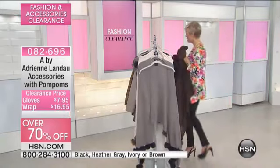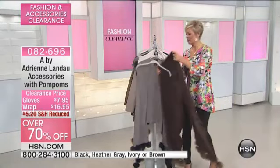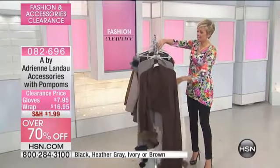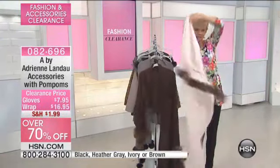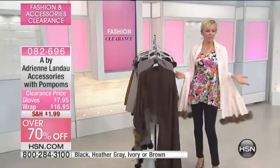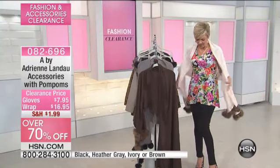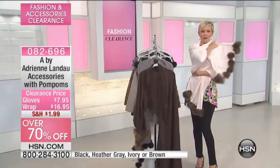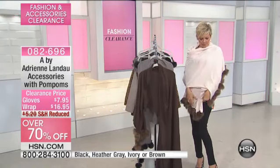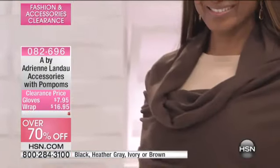I'm just going to grab this color for the time being — there's only a couple hundred of each color. Let me do the ivory. I just love these kinds of wraps because they're so effortless. You just slip them on and over, and there you go — it's just instantaneous chic. If you want, you can tie it up, wrap it over the shoulder, really add that extra bit of layer. It's just one of the cutest things — look at all these pom-poms, for $16.95.